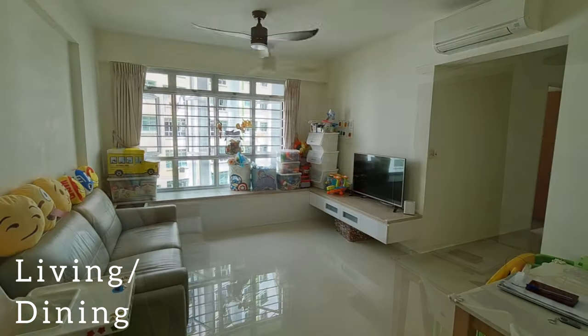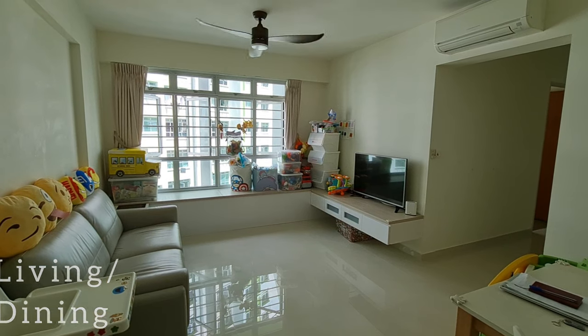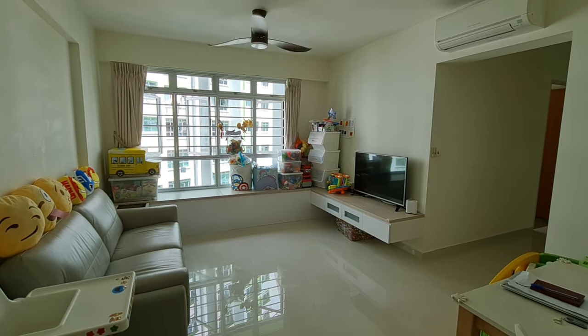There is a sense of light apparent in the living hall, brightening up the whole apartment.